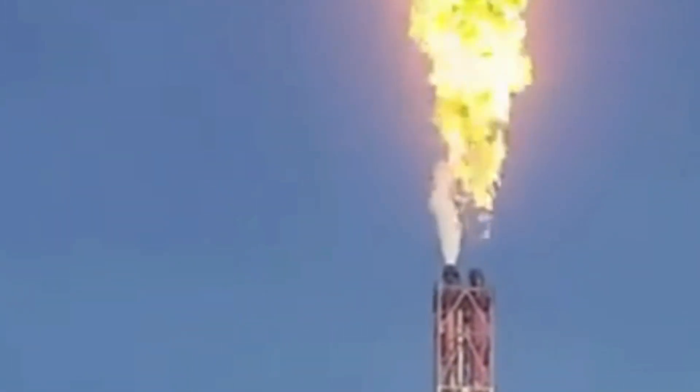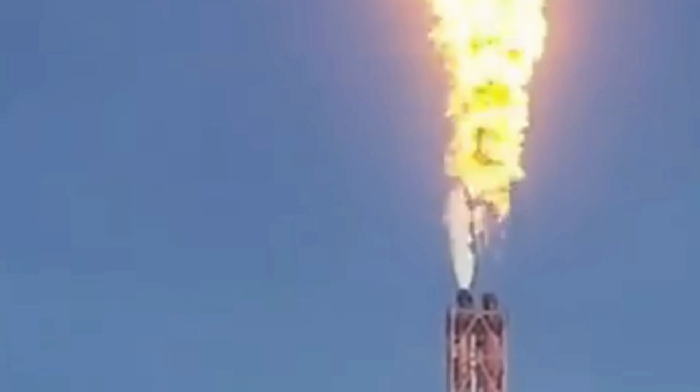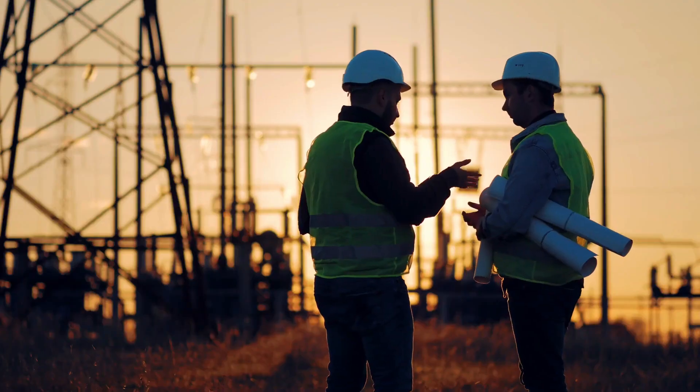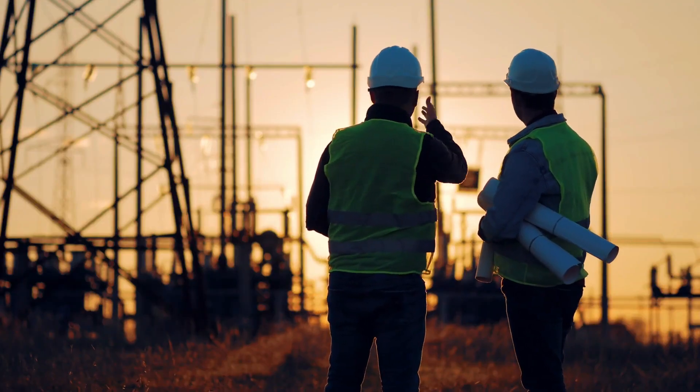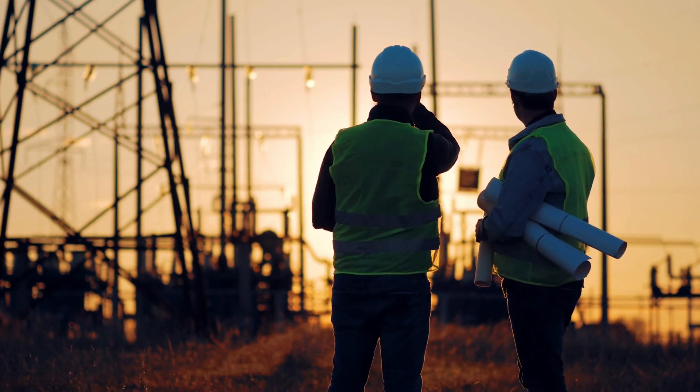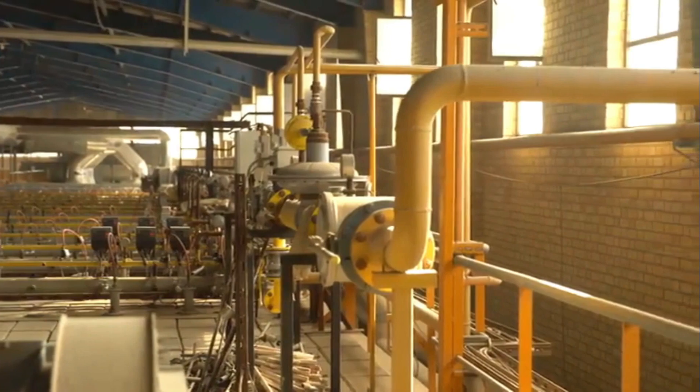There are several technologies aimed at reducing or eliminating gas flaring in the oil production process. These include on-site direct use or energy conversion: instead of flaring, the gas is captured and utilized on site to generate electricity or produce other usable products. This can help meet the energy needs of oil production facilities or be sold back to the electricity grid.